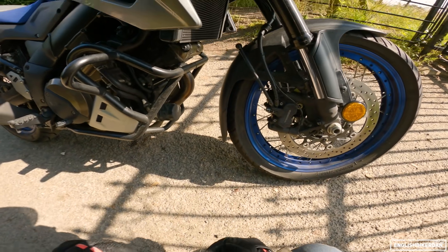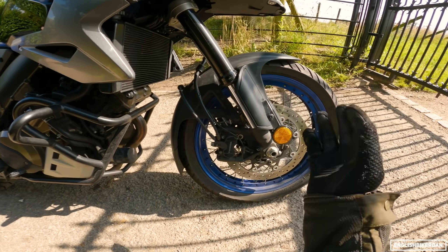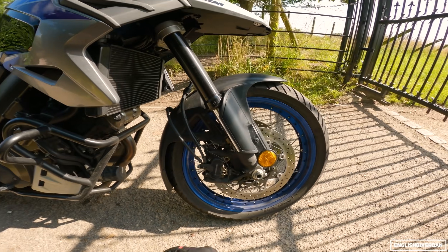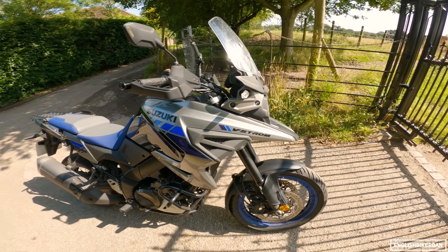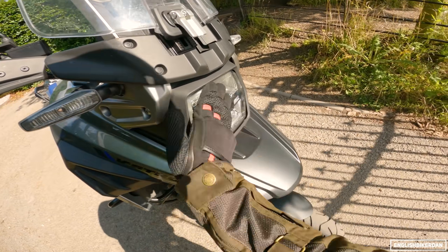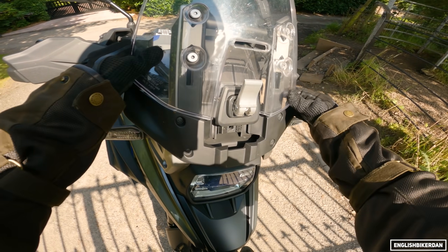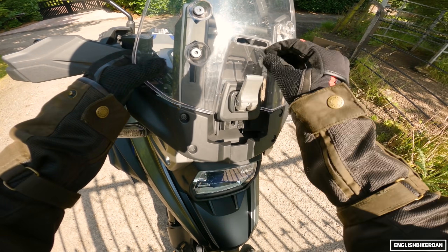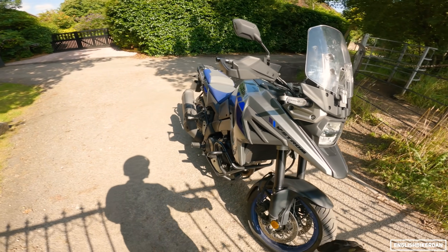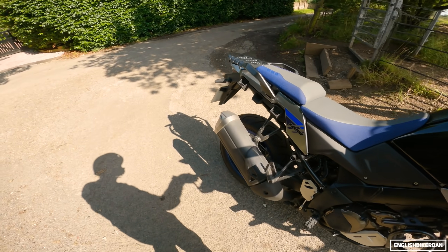Looks-wise, I actually quite like it. I don't like this colour particularly but the white and red one reminds me of Marlboro racing cars. There's a big 19-inch front wheel with Bridgestone Battlax Adventure tyres, which are really good on the road. The front light is katana-inspired - a bit dusty here. The screen adjustability is at the front of the screen, which I wish they'd figured out a way to move towards the rider instead.